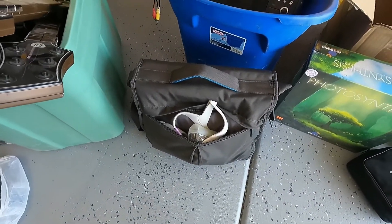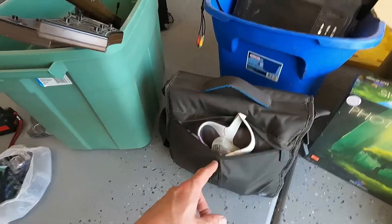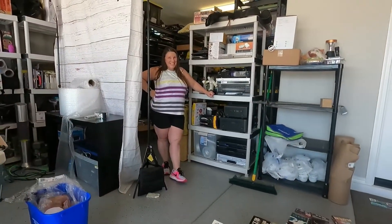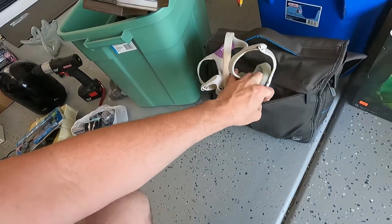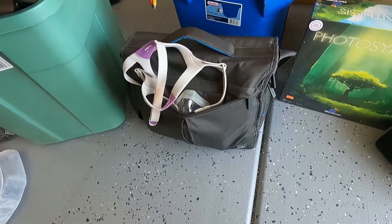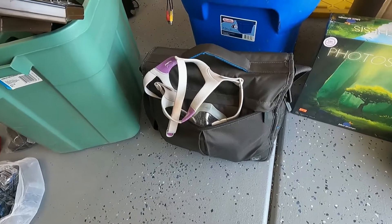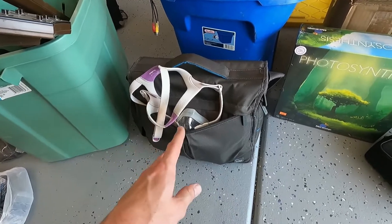This bag was from an estate sale — it's a ResMed CPAP. Do not sell this on eBay; we actually got suspended once for selling parts of the unit and even the masks. But there's a website where a business actually buys these. We picked it up for five bucks as a gamble — sometimes they're worth nothing, but if it's good they usually pay about a hundred fifty dollars.